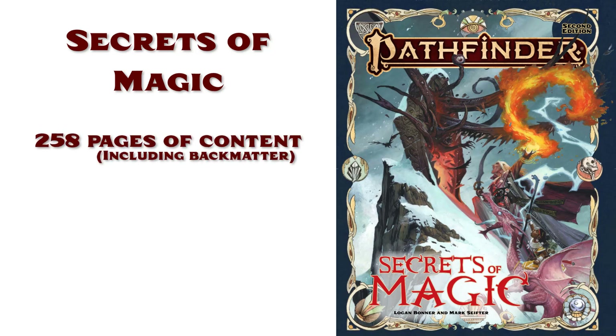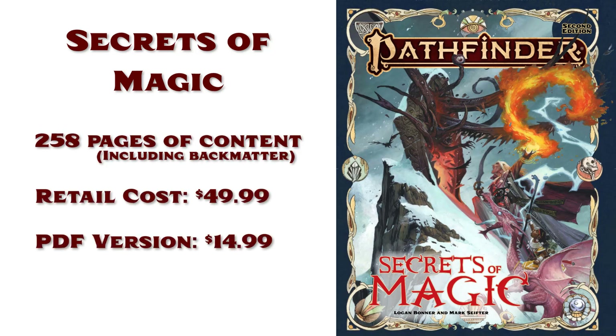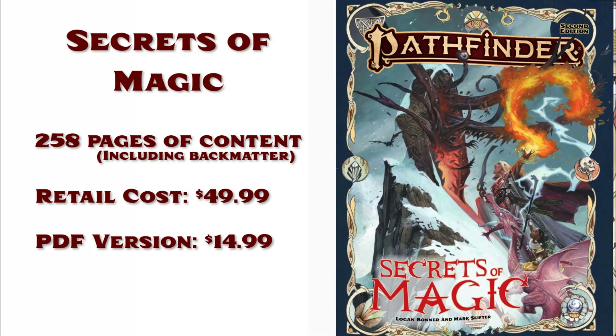Secrets of Magic is 258 pages from cover to cover and retails for $49.99 US. The PDF version may also be purchased online for $14.99.